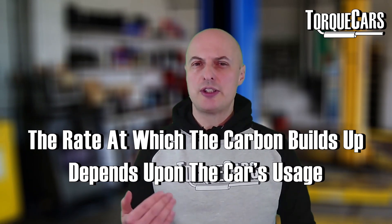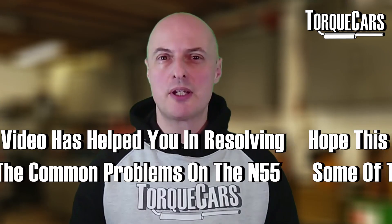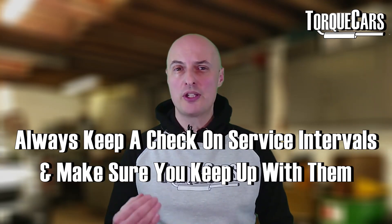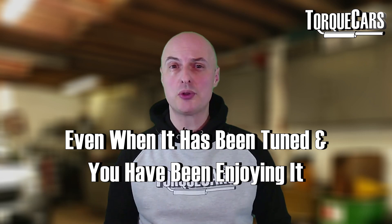The rate at which carbon builds up depends on how you use the car. People who do lots of high-speed driving over long distances tend to have less carbon build-up, whereas those doing lots of short journeys find it accelerates more quickly. It's a brilliant engine — rock solid and reliable — but it needs looking after like most high-performance engines. Always keep on top of the service intervals and you should have no problem with your N55 engine, even when it's tuned and being enjoyed hard.